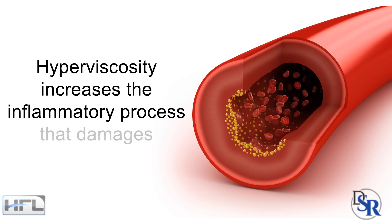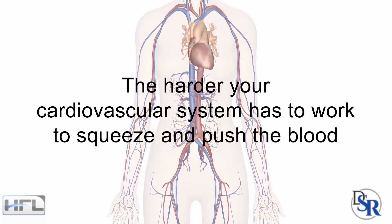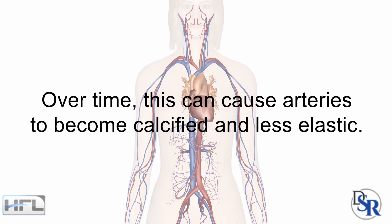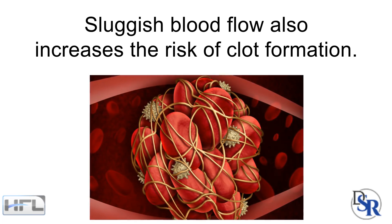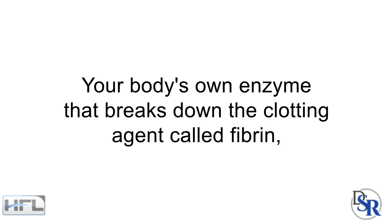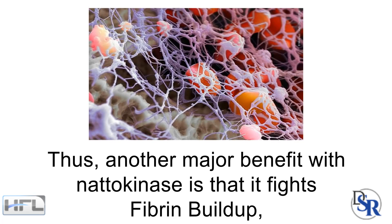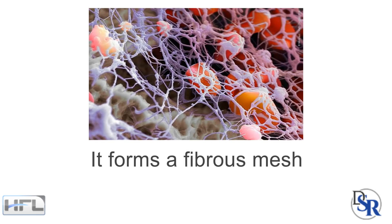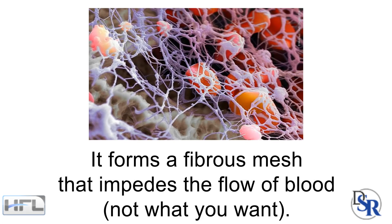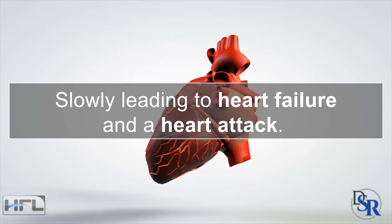Hyperviscosity also increases the inflammatory process that damages the arteries. The thicker your blood is, the harder your cardiovascular system has to work to squeeze and push the blood through your blood vessels. Over time, this can cause the arteries to become calcified and less elastic. Sluggish blood flow also increases the risk of clot formation, but nattokinase reinforces the action of plasmin — your body's own enzyme that breaks down the clotting agent called fibrin — thereby preventing abnormal thickening of the blood. Another major benefit is that it helps fight fibrin buildup, which forms a fibrous mesh that impedes blood flow, leading to fatigue and, slowly, heart failure and a heart attack.